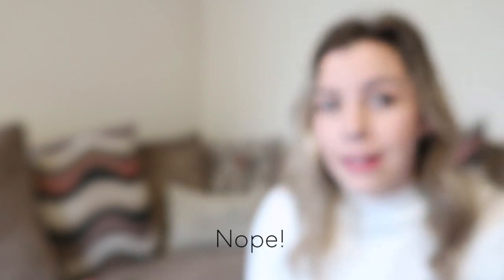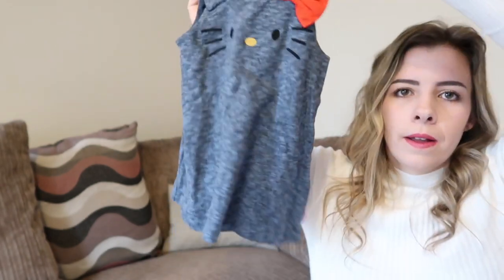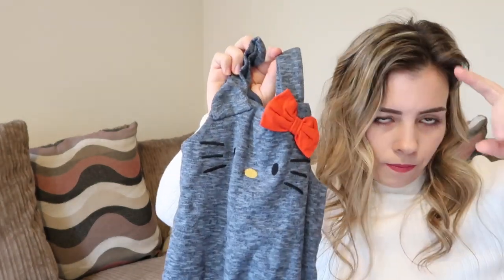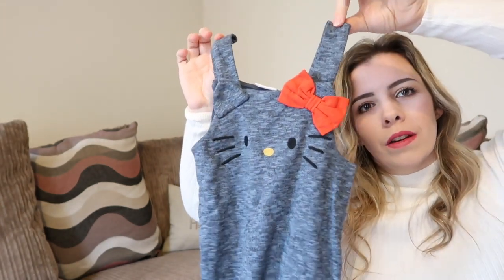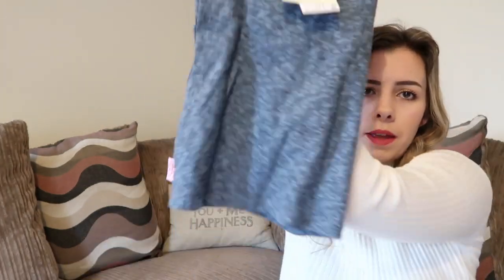This is the Hello Kitty - I don't usually go for character things but I thought this was really sweet and would be really cute paired with the red roll neck and a pair of red tights. It's just a plain little dress with a little bow on the front. That one was £14.